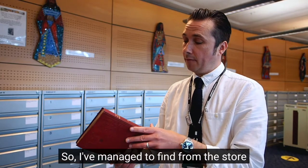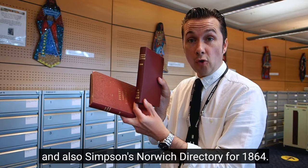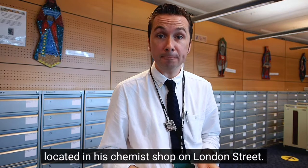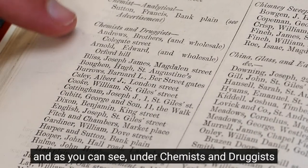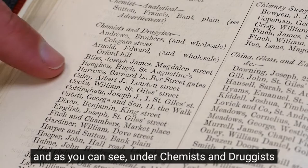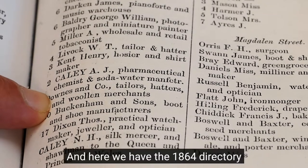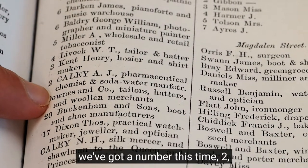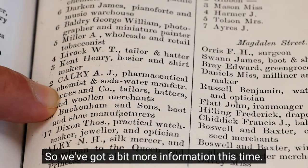Right, excellent. So I've managed to find from the store Rogers' Norwich Directory for 1859 and also Simpson's Norwich Directory for 1864. So hopefully we'll have a flick through these and find A.J. Cayley located in his chemist shop on London Street. Here we've got the 1859 directory and as you can see under Chemists and Druggists, nicely in alphabetical order, you've got Cayley Albert J, London Street. And here we have the 1864 directory and as you can see under London Street, we've got a number this time — two — Cayley A.J., pharmaceutical chemist and soda water manufacturer. So we've got a bit more information this time.